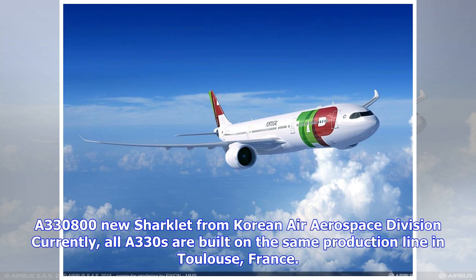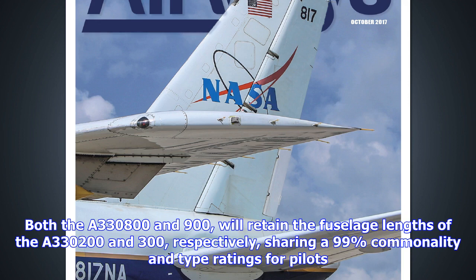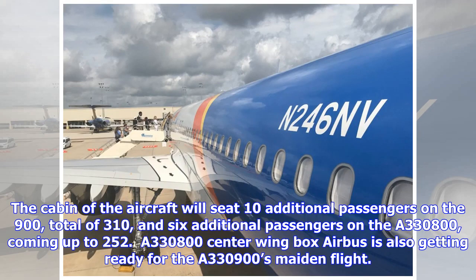Airbus is also getting ready for the A330-900's maiden flight. The European manufacturer expects to deliver its first A330neo to launch customer TAP Portugal in mid-2018. The carrier has 14 A330neos on order.